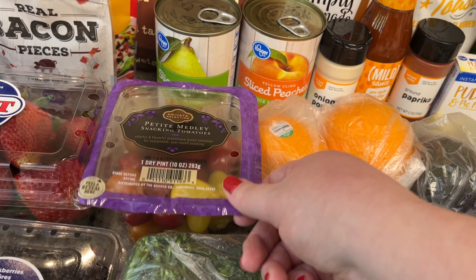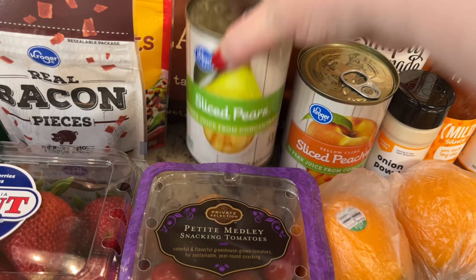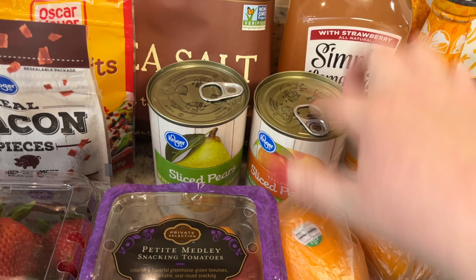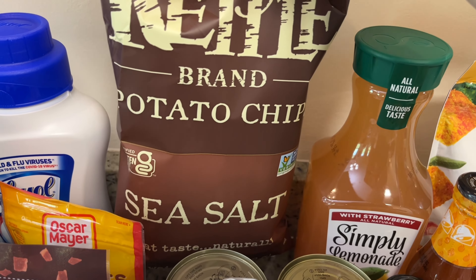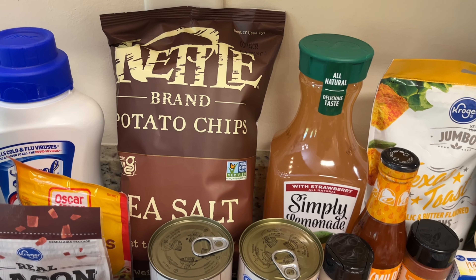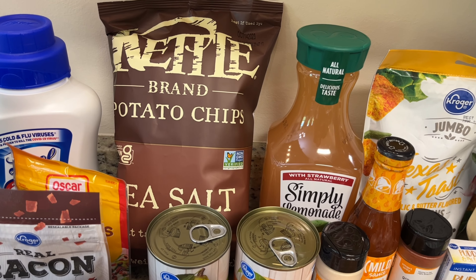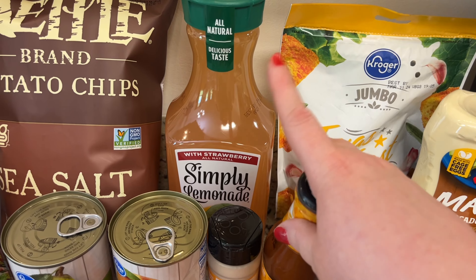I had requested two bags of the Kroger bacon pieces but they only had one, so they subbed one of the Oscar Mayer, which is fine. Got some strawberries, lots of berries — blueberries, raspberries, and blackberries. This was also a substitution: I ordered the petite golden potatoes and they subbed the red, which is fine. Gary requested some sprouts for sandwiches and salads so I grabbed that for him.